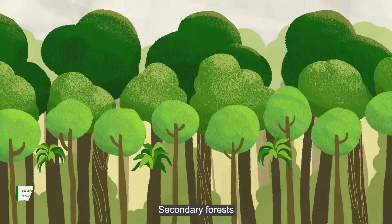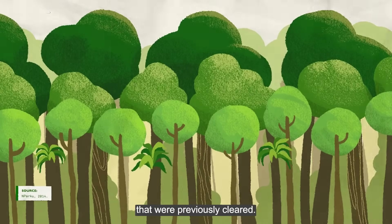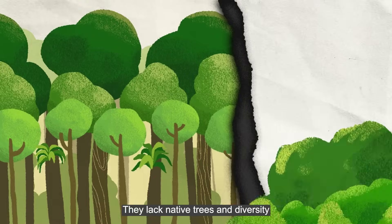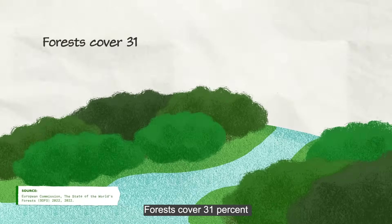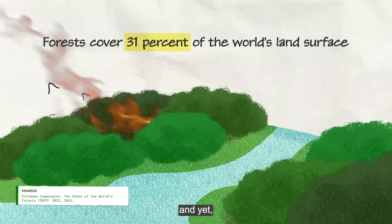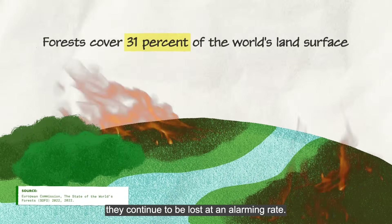Secondary forests are made up of regenerated forest areas that were previously cleared. They lack native trees and diversity in plant and wildlife species. Forests cover 31% of the world's land surface, and yet they continue to be lost at an alarming rate.